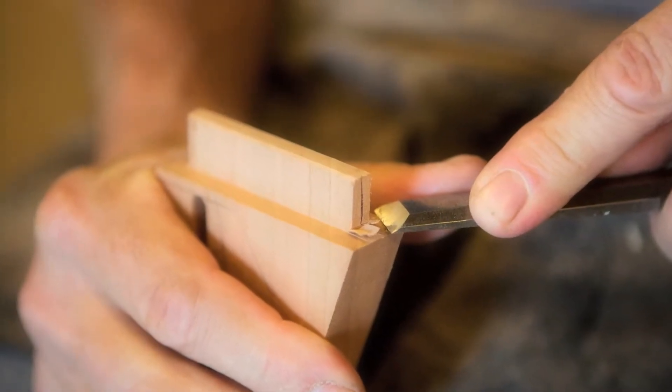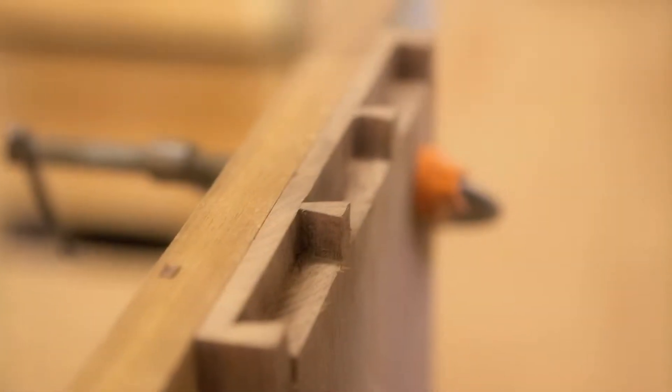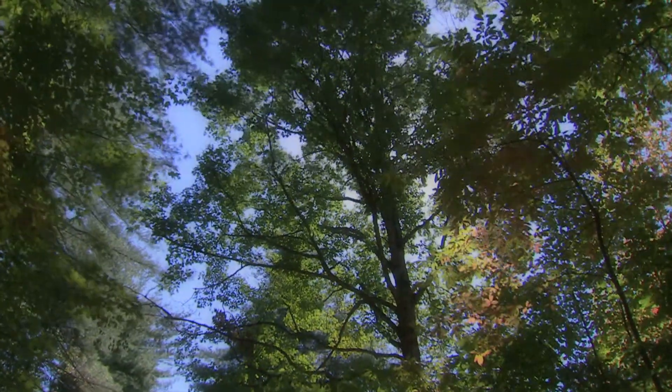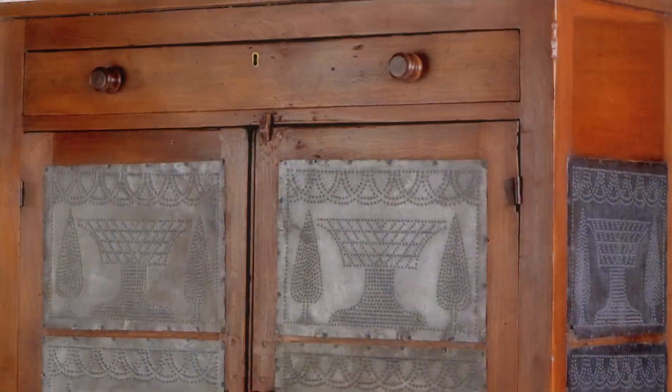The furniture maker turning the legs of the tables that are from here, just starting with the trees — the walnut trees and the cherry trees — and ending up with beautiful, beautiful pieces of furniture.